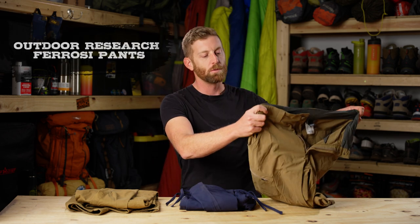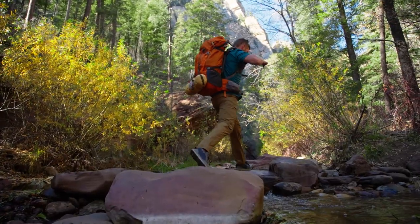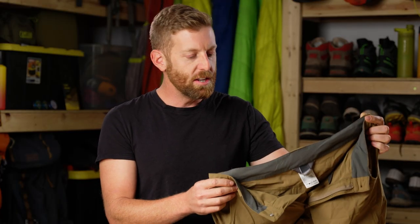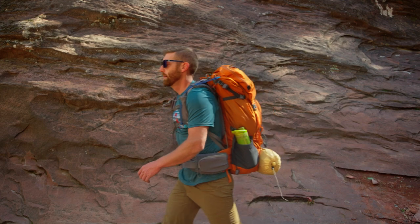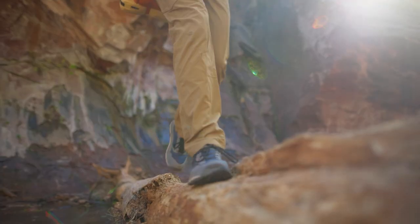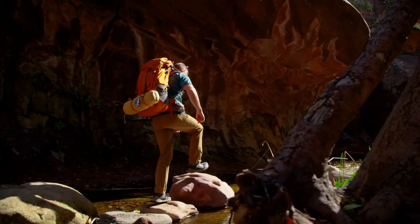Last but not least on my list of favorite hiking pants is the Feroci pant from Outdoor Research. These, I think, are maybe the most classic hiking pant I can think of. I've been using these for about three years; they've been well-worn in and are still going strong. These are a lightweight, quick-drying pant with a little bit of stretch that is basically just good at everything it tries to do — whether you are a rock climber, mountaineer, day hiker, or backpacker.